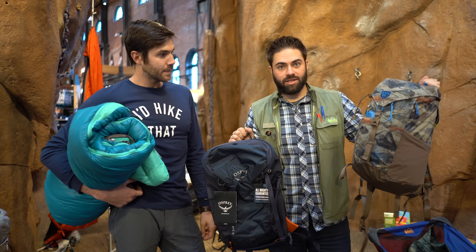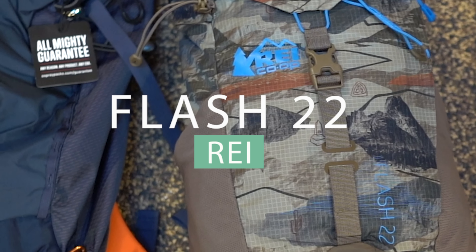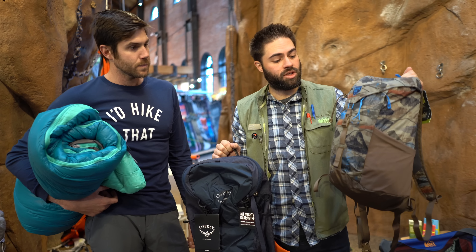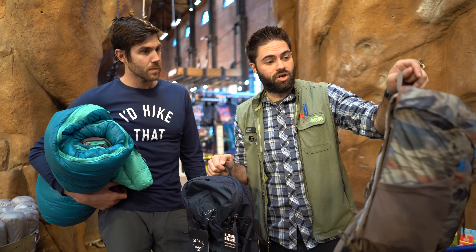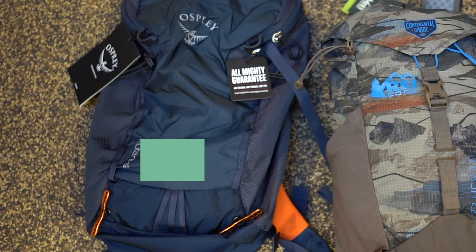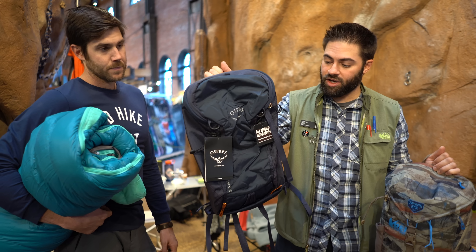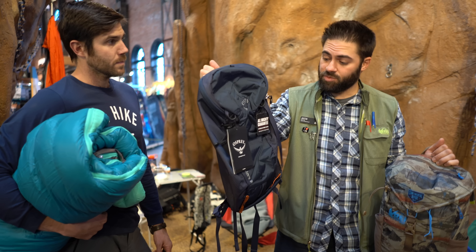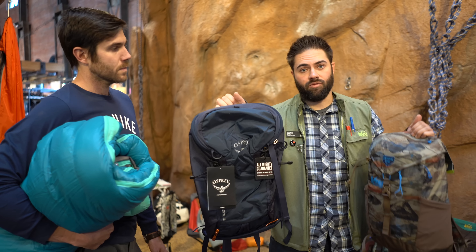We have a couple of packs here that are great. This is the REI Flash 22 pack — the Continental Divide one, where 5% of proceeds go to actually help build those trails. Super nice and light for your average day hike. Then for that outdoor adventurer that wants to get on some ice or out in snow, we have the Osprey Mutant Pack — really nice for carrying ice tools or skis. This specific one is the 22-liter at $100, and the Flash Pack 22 retails at $54.95.